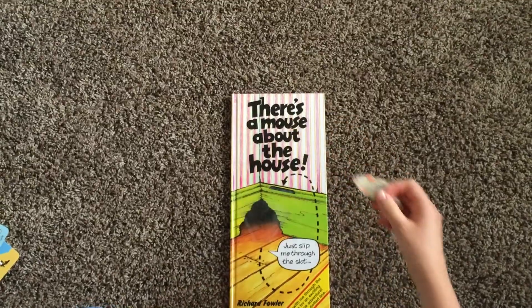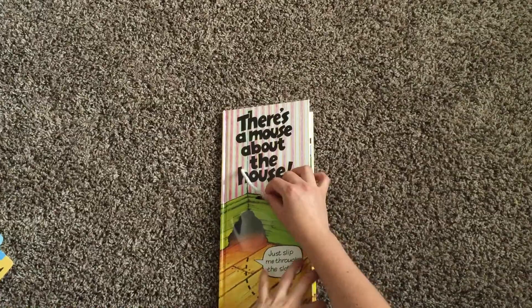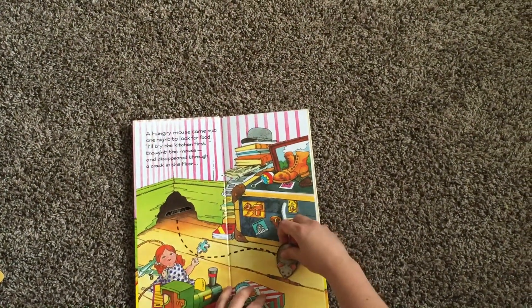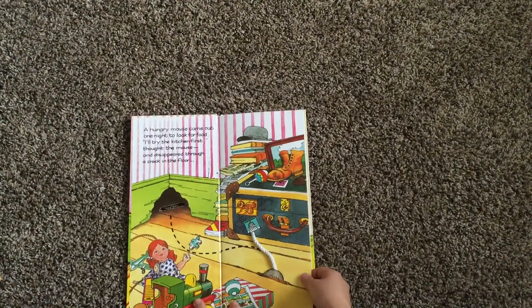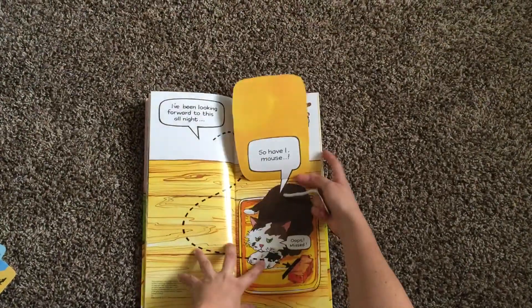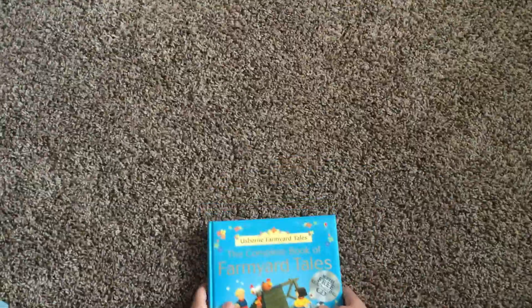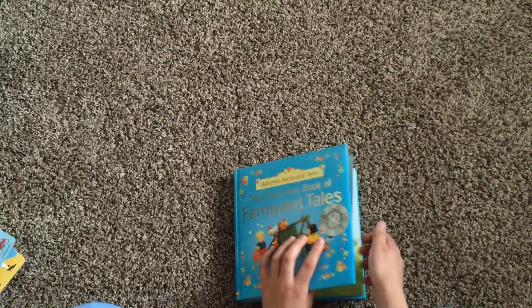This is one of our really popular books — 'Mouse About the House' — there's also one about a squirrel. You take out this little mouse and put him right through the slot, and there's a story that goes along with it as he runs around the whole house following the lines. This is really good for small motor skills and tracking. He narrowly escapes the cat right at the end.